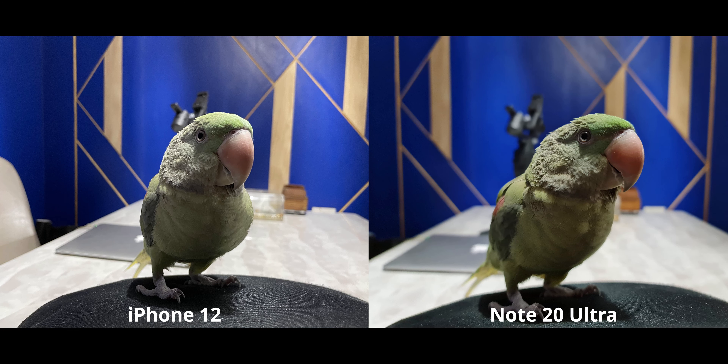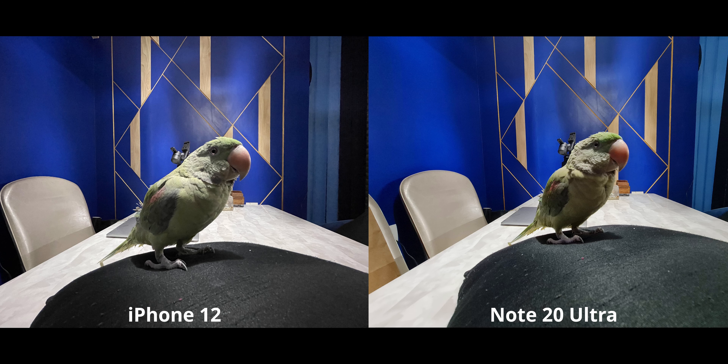The Note 20 Ultra with better colors easily gets my preference here. If you want Deep Fusion on Android, try using night mode — you'll most probably get a very similar result. On this photograph of Valentine, both have very good dynamic range, but the iPhone 12 is slightly flat and less contrasty. The Note has higher contrast and more vibrance, and I prefer it here because it makes Valentine stand out more.